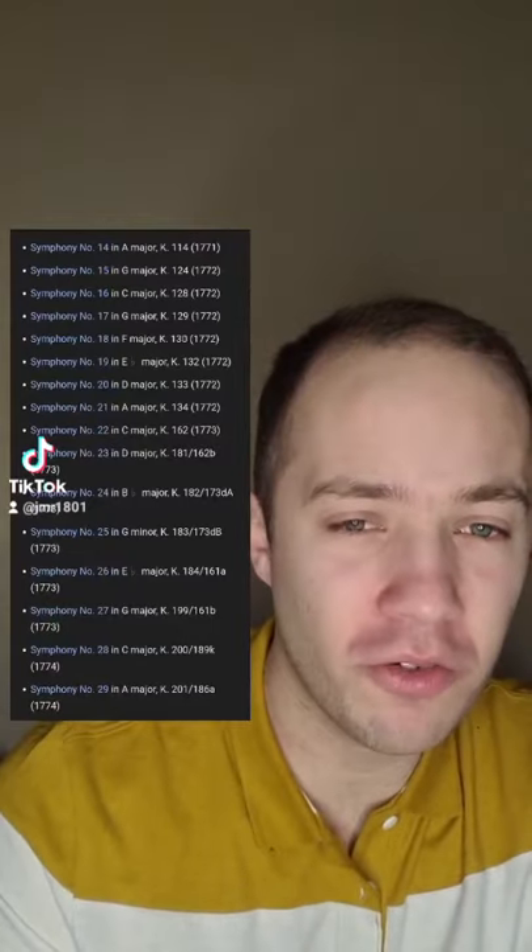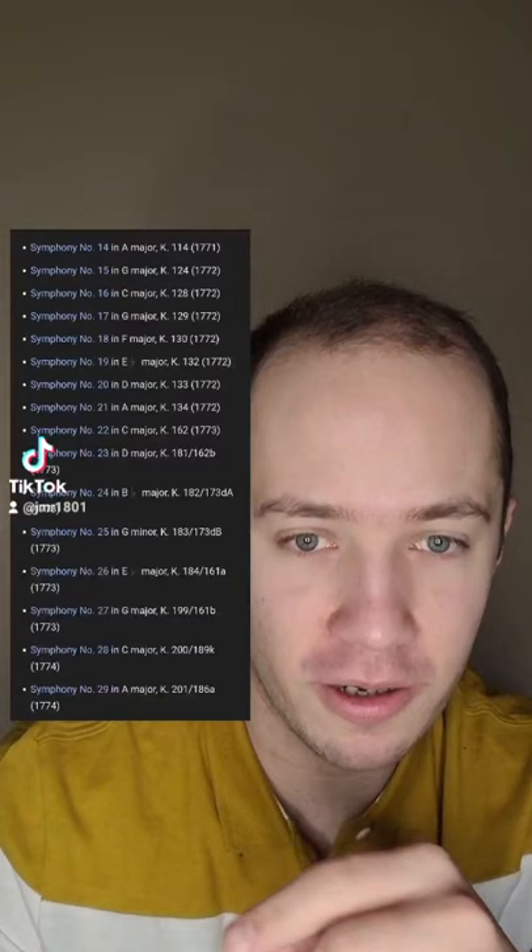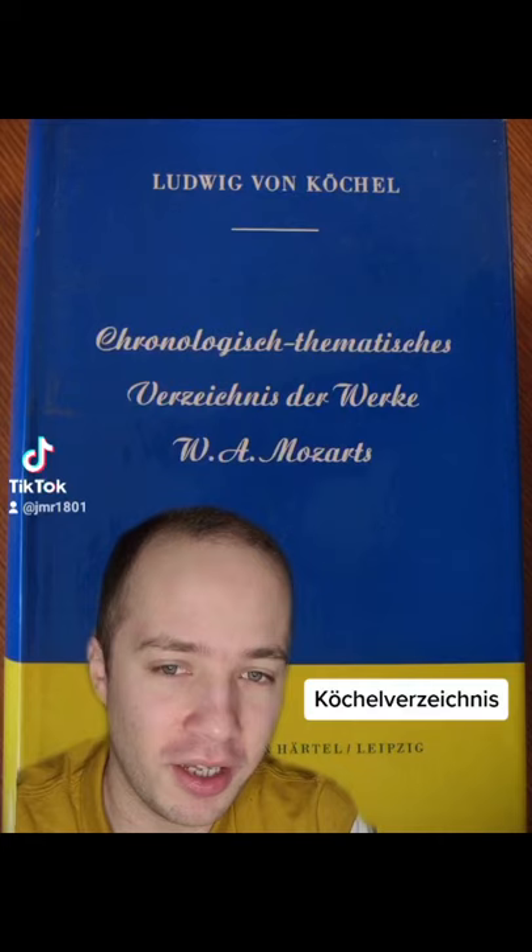Behind every piece of Mozart you will always find a K and a number, as you can see here. And I'm going to tell you what they stand for. They stand for Köchel Verzeichnis. Verzeichnis in English means directory, something like this.